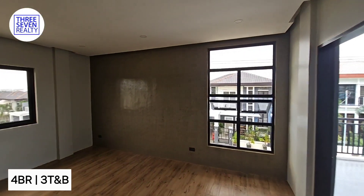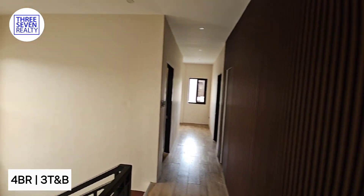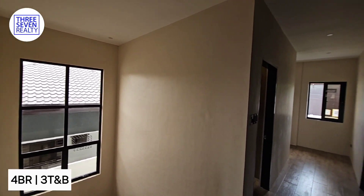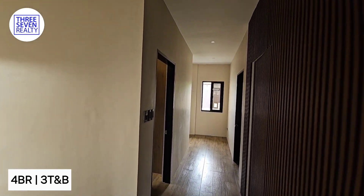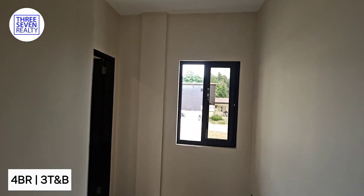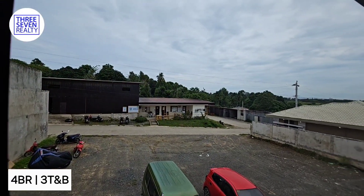So basically it's a two-story house — four bedrooms plus one main room. Hope you like the video, guys. For more properties, please like and subscribe to 3-7 VLT. Thank you for watching.